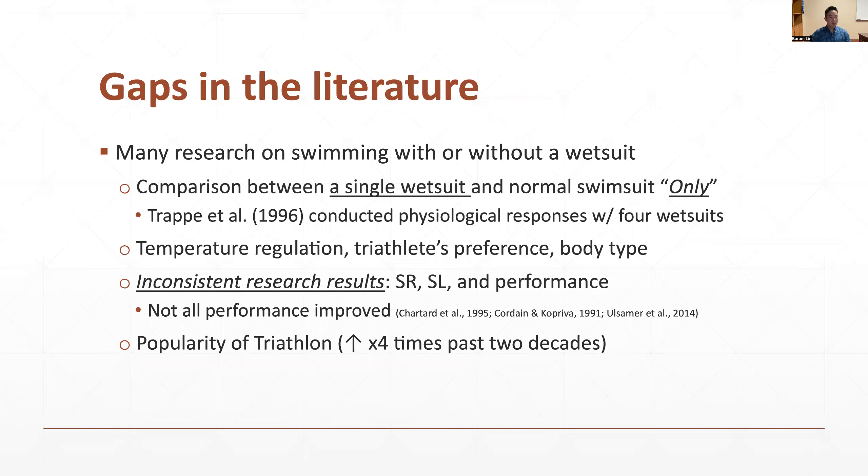Most studies have compared physiological and biomechanical variables between swimming with or without a wetsuit — essentially a normal swimsuit versus a single type of wetsuit. Trape et al. 1996 conducted research comparing physiological variables across four wetsuit conditions: no wetsuit, short wetsuit, sleeveless wetsuit, and full-sleeved wetsuit. However, that study was conducted in the mid-90s, more than 25 years ago, and only five male participants were recruited. Triathletes choose to wear different types of wetsuits — such as short-sleeved, long-sleeved, sleeveless, and buoyancy shorts — or decide not to wear a wetsuit, based on their preferences, body type, and temperature regulation.